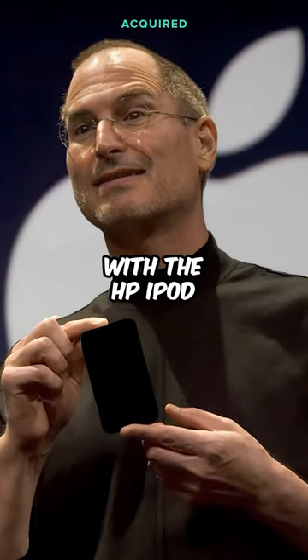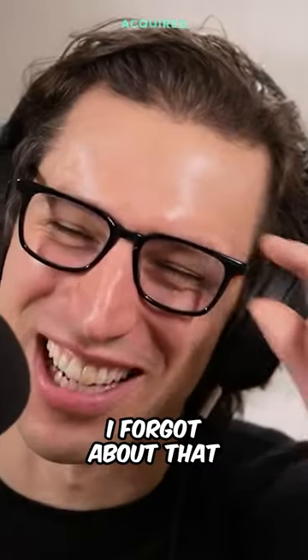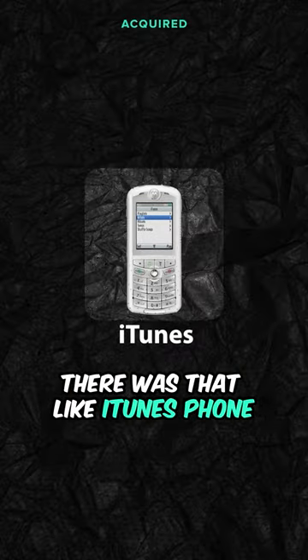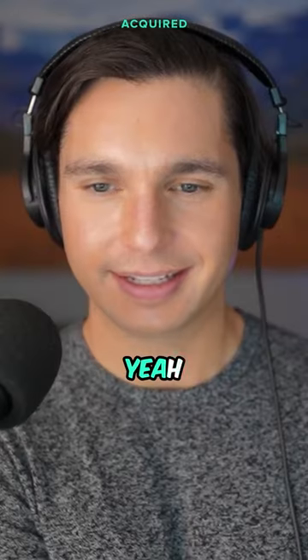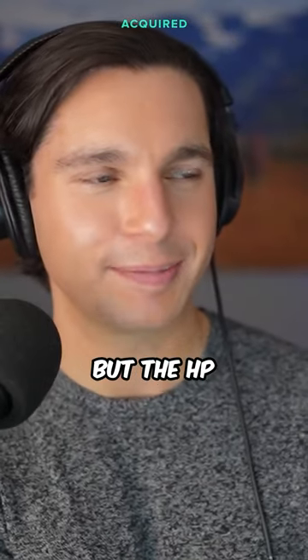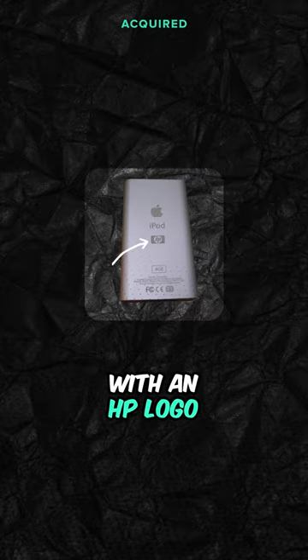Steve Jobs — he did come out with the HP iPod. There was that iTunes phone that was actually a Motorola phone, that was a piece of work — the Moto ROKR. But the HP iPod truly was just an iPod with an HP logo on the back.